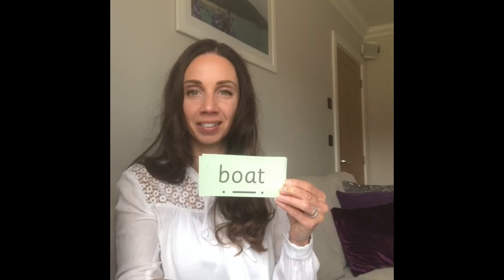Let's have a look at some green words. Can you see any special friends? Well spotted. OA. B-O-T. Your turn. Boat. Well done.